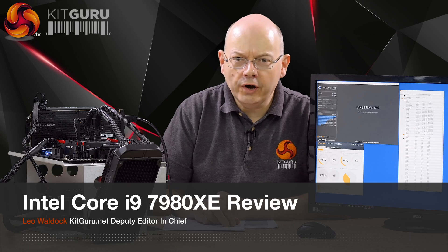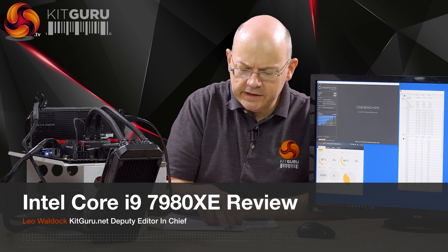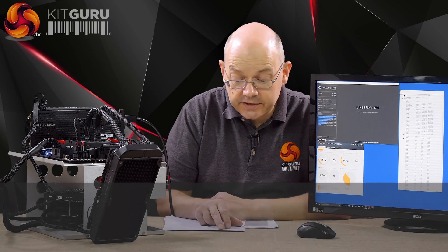I'm Leo Warder for KitGuru. Core i9 Extreme Edition is here — to give it its full model code, that's Core i9-7980XE, which is a horrible mouthful. The important point is 18 cores, 36 threads, compared to AMD Threadripper 1950X which is 16 cores, 32 threads. 18 is bigger than 16, 36 is bigger than 32. Better right?